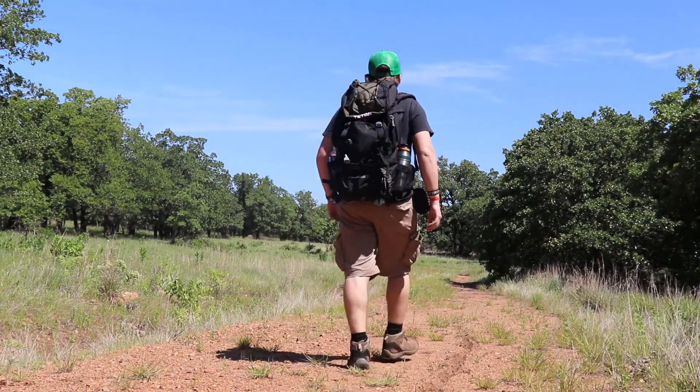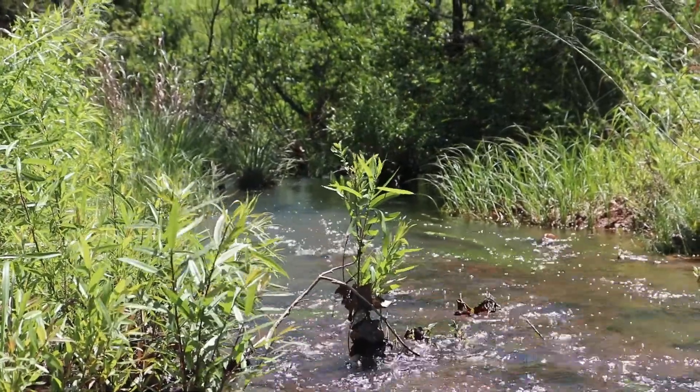Something I didn't quite like about my previous location was the lack of a year-round reliable water source. Smaller shallow water sources are going to dry up pretty quickly, and that's all we could find in my previous location. Spots like these little creeks dry up really quickly in this Oklahoma heat.